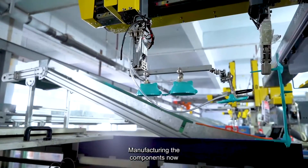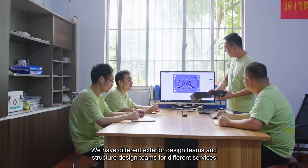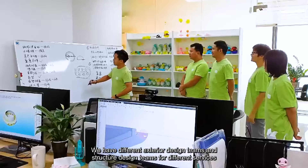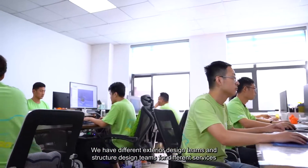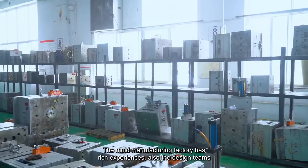Manufacturing the components now. A high standard quality controlling process. We have different exterior design teams and structure design teams for different services.